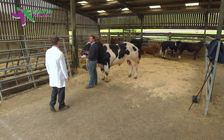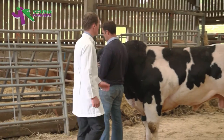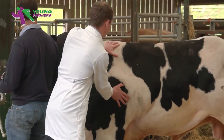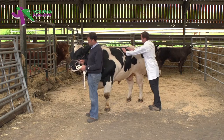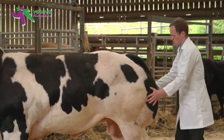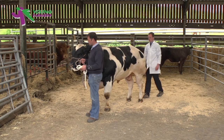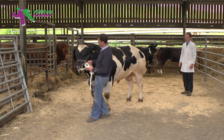Could I please ask what the age of the animal is? It's 26 months. Could you please parade the animal around in a circle and then stand them square with a leg in each corner?